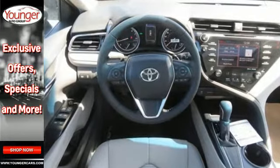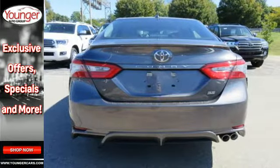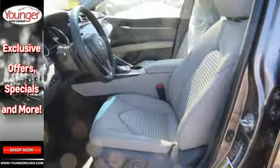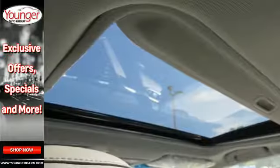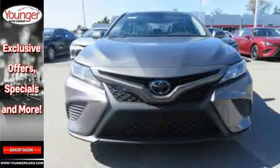Underneath the athletically styled body, Toyota Safety Sense P brings dynamic radar cruise control, pre-collision system with pedestrian detection, and lane departure alert with steering assist, while the Star Safety System brings traction control, anti-lock brakes, and SmartStop technology.